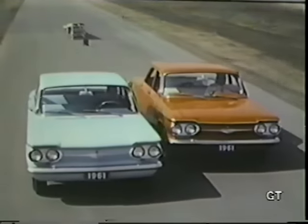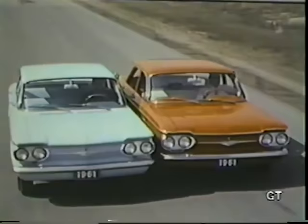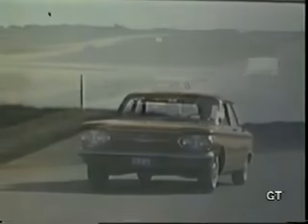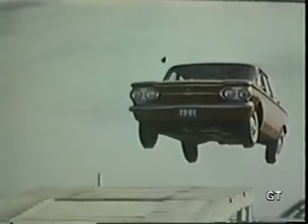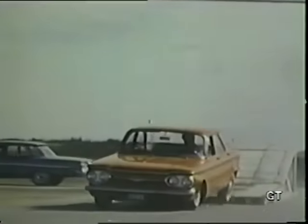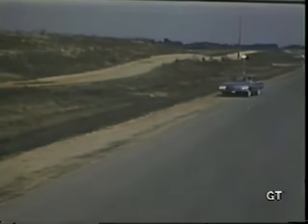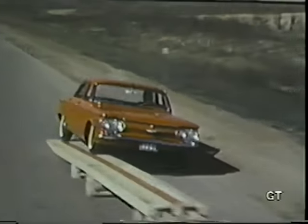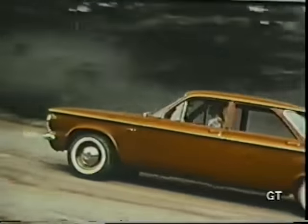At the proving ground, testing for reliability extends to bodies, frames, and suspensions. Watch the front wheels of this Corvair take the crushing impact of almost the full weight of the car. Stability, too, is put to the ultimate test.